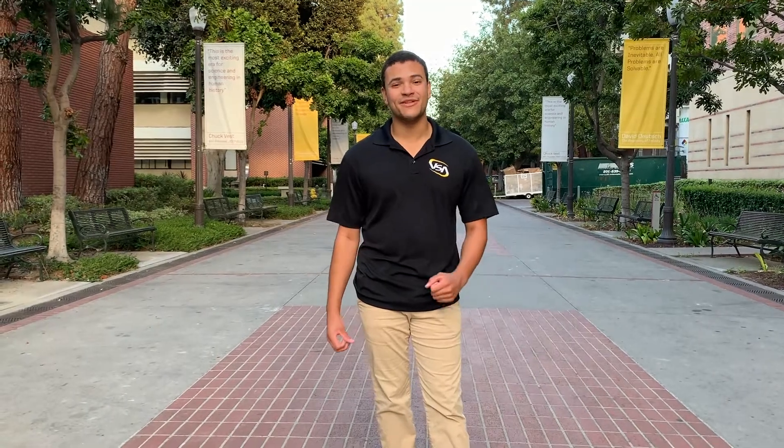Hi, my name is Sheetal and I'm a senior at USC studying chemical engineering. And my name is Mark, I'm a junior studying mechanical engineering. Today we're going to be showing you some of our favorite spots around campus.